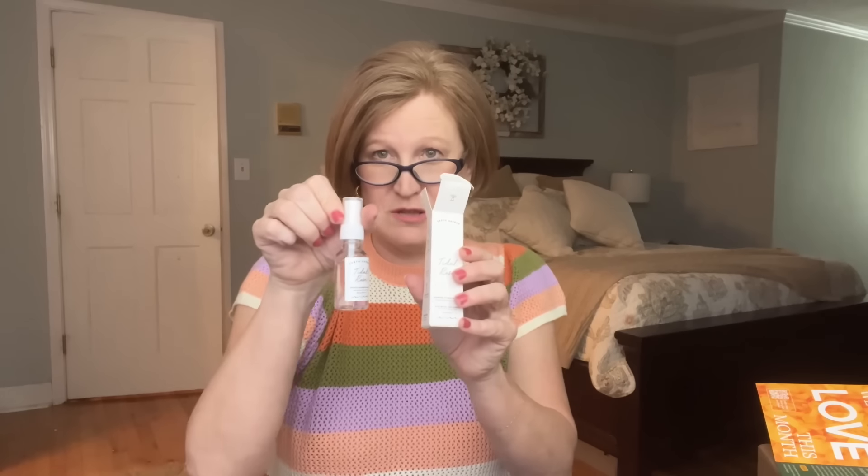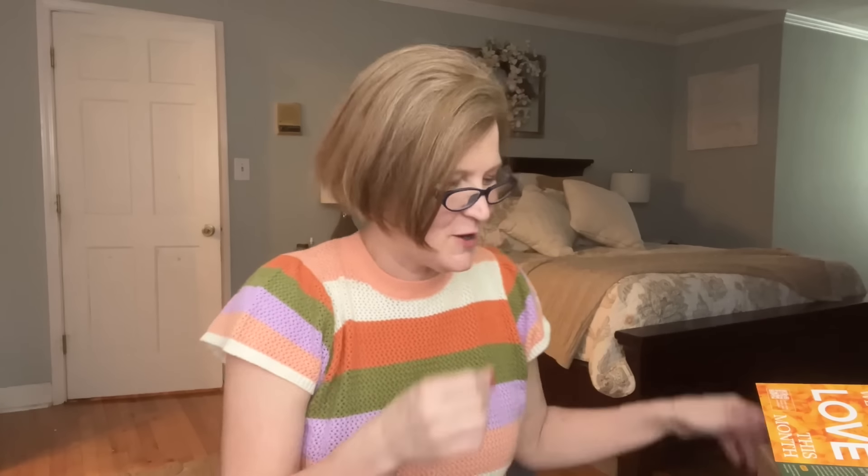I liked this box a lot better now that I got to customize. I really like the oil spray and I'm happy I got a Kosas item. The Earth Harbor mist is like a $38 product full size — perfect for your purse. I might keep Birchbox in the rotation a little bit longer. Let me know in the comments — should I keep it or try something new?